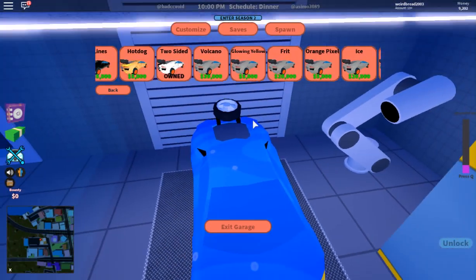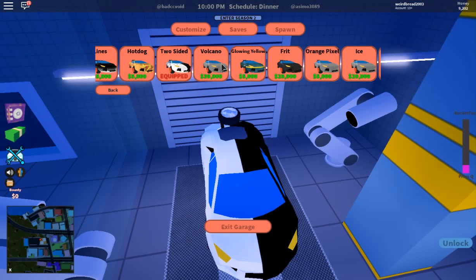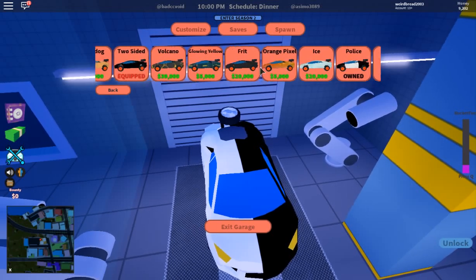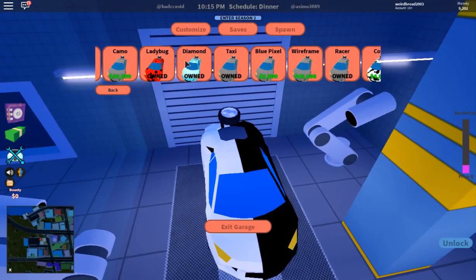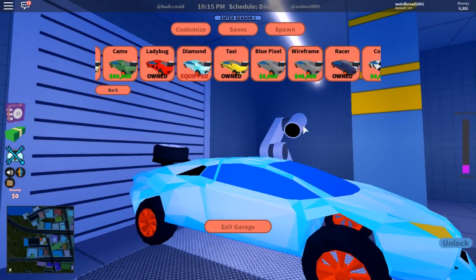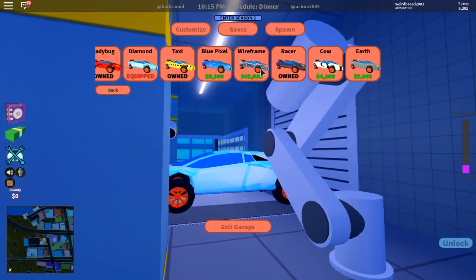Should we do shield? No. Let's do diamond — yeah, there we go! We're making our car look nice now.